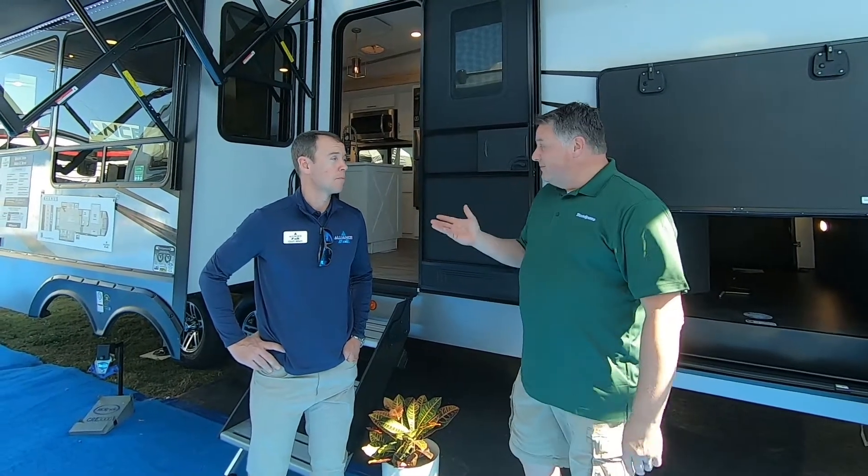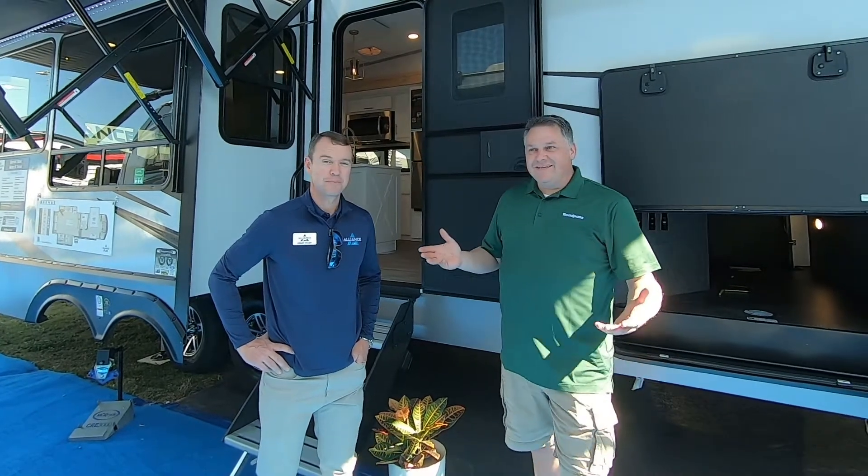So we've been walking around the show, seeing some fifth wheels, some trailers. I happen to bump into Coley Brady from Alliance RV, and I know the Paradigm and the Valor.